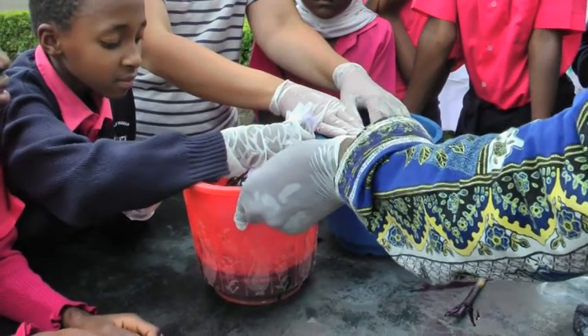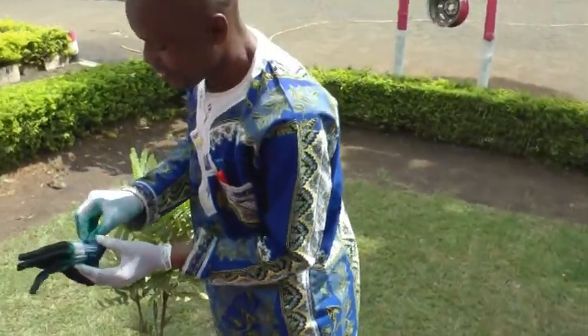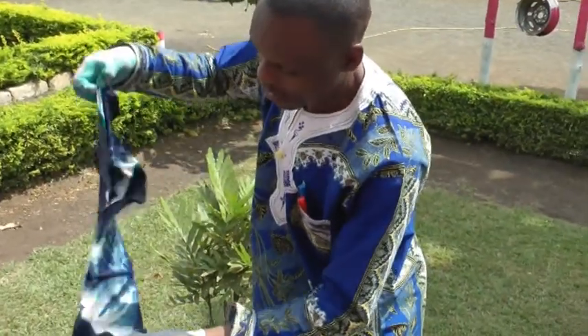Cloth dipping is the next stage. A short while later the finished article is opened out.